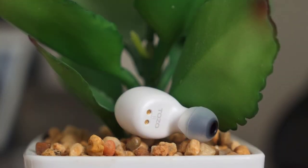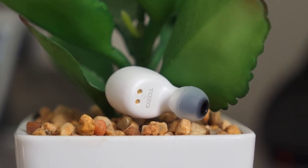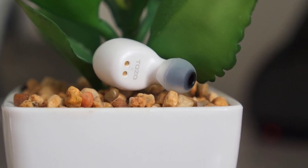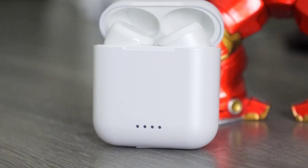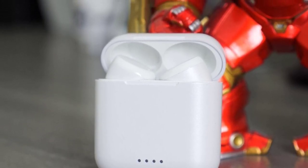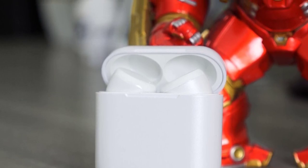Placing the Tozo T6 in your ears for the first time, you'll need to spend a couple of minutes to determine the correct ear tip for yourself. Included with three different varieties, the pre-installed rubberized tips can easily be removed and replaced with either a smaller or larger size. It's crucial to achieve a fit that's snug yet not too tight — this will create a nice seal so sound leakage isn't an issue. You'll know you have the right tips if you can wiggle your head vigorously without the earbuds falling out.